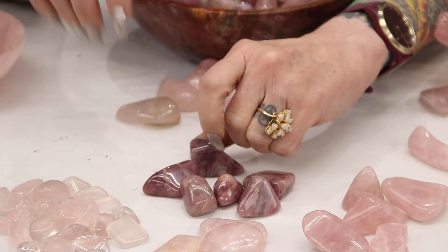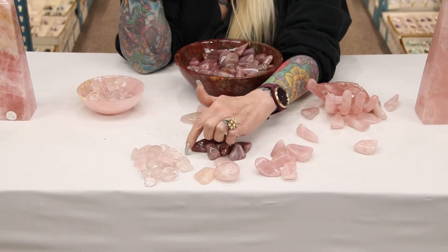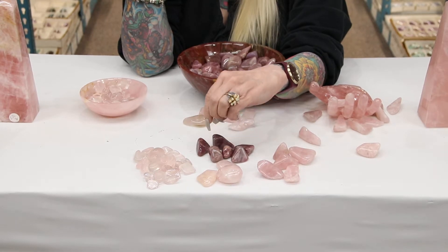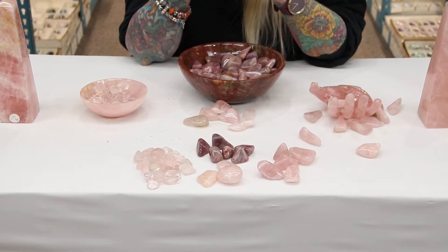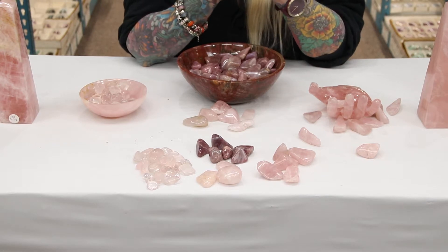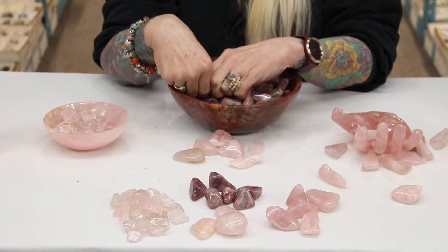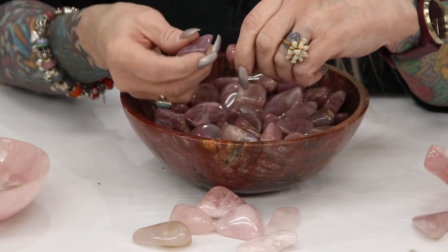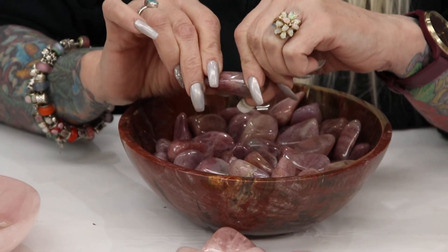The prices for the tumbled stones: regular rose quartz starts at $10, top red is $15, semi-gem or star is $17, and lavender rose quartz is $31. These are retail prices and the starting point. We do offer quantity discounts — with tumbled stones I believe it's 10 pounds and up to start getting discounts. Because we're showing this on Instagram today, you'll get 10% off.